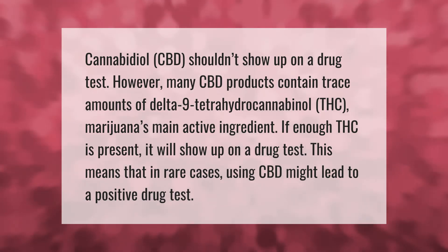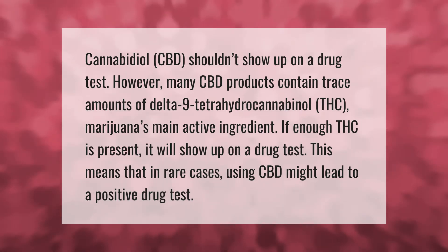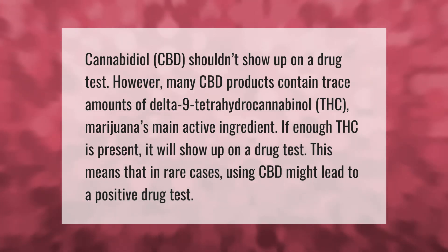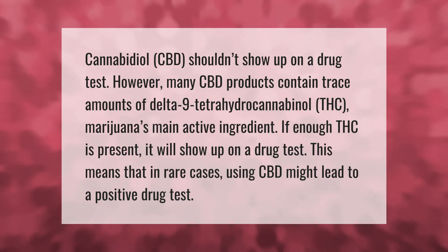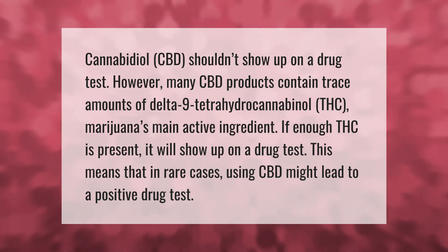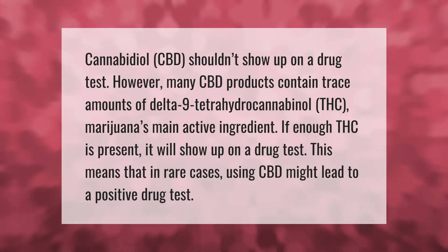Cannabidiol (CBD) shouldn't show up on a drug test. However, many CBD products contain trace amounts of delta-9 tetrahydrocannabinol (THC), marijuana's main active ingredient. If enough THC is present, it will show up on a drug test. This means that in rare cases, using CBD might lead to a positive drug test.